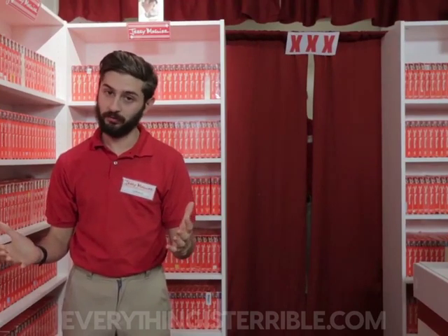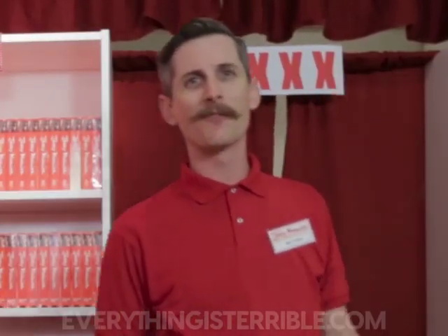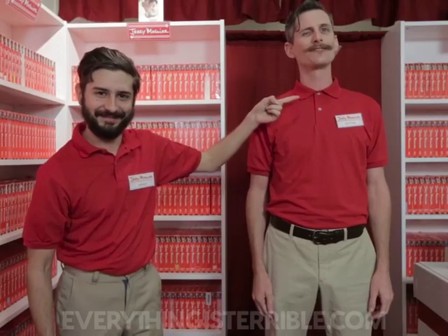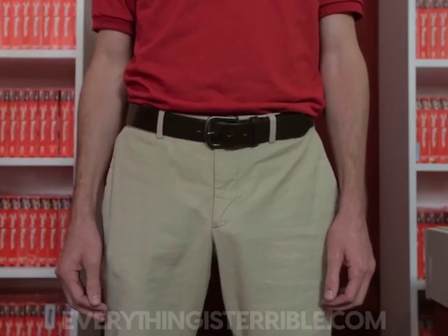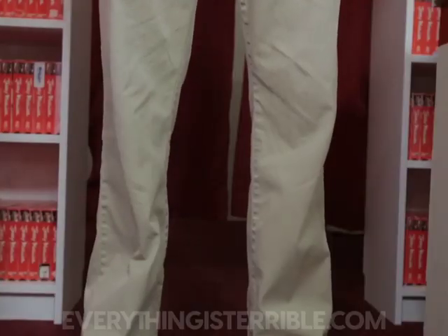Matthew, why don't you come on out here? This is Matthew — he's the perfect example of how you're going to want to dress in the store. Look at this: he even buttoned the top button — I don't even do that, that's nice. Look at that, he's wearing a belt. Matthew is very cool. And check it out — no watch, no big deal. And these slacks go all the way to the ground.